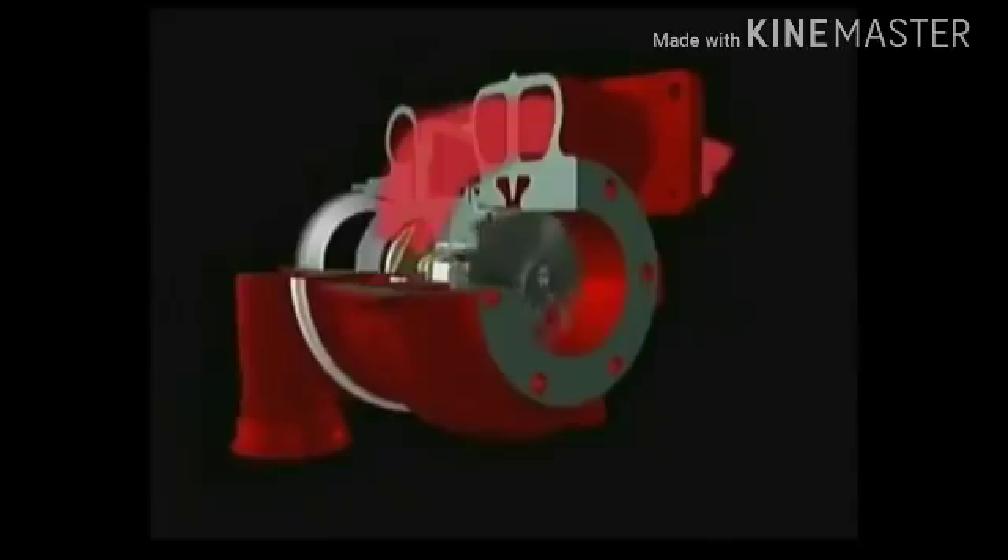The exhaust gas enters via the turbine housing, turns the turbine and leaves through the exhaust outlet. Exhaust gas temperatures can reach 950 degrees C, which means that special high temperature materials are needed for the turbine wheel and housing. The speed and load of the engine determines how fast the turbine wheel spins.